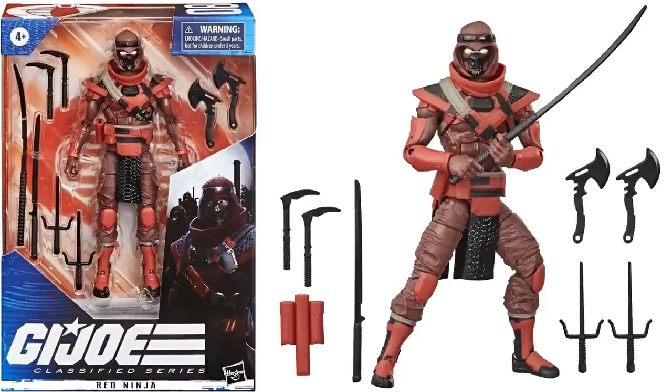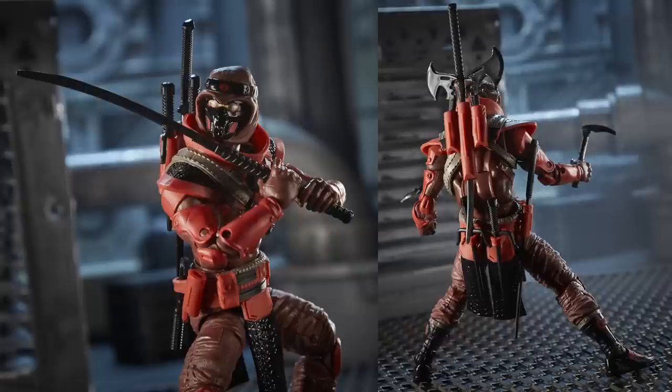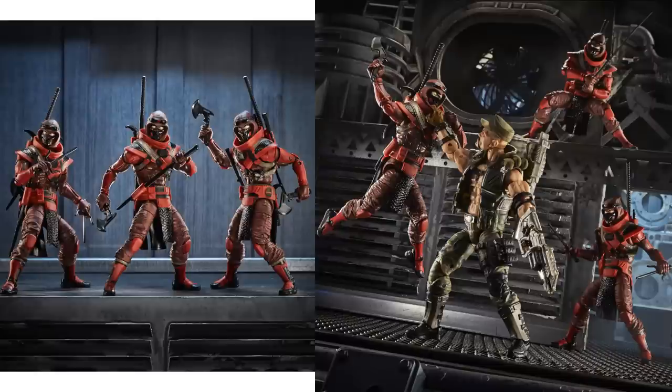Next we have figure number eight, the Red Ninja, with white eyes and all kinds of weapons. Here's your first army builder — protecting Cobra Commander, the mercenary ninja warriors. Nice shot of the weapons all stored on his back. Army building time.